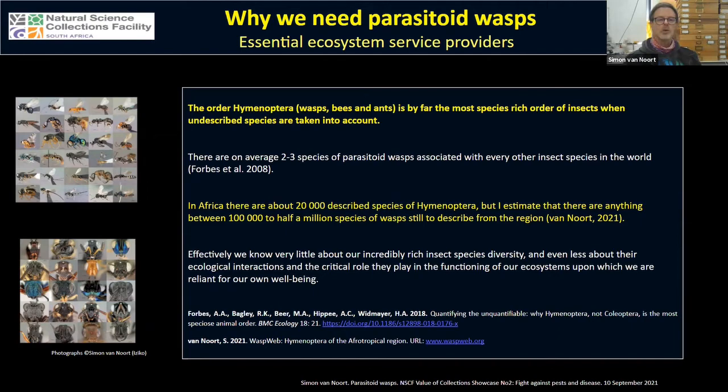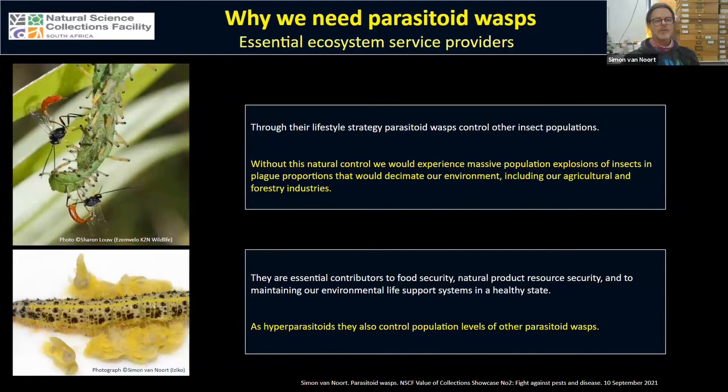Through their lifestyle strategy, parasitoid wasps control other insect populations. Without this natural control we would experience massive population explosions of insects — many in plague proportions — that would decimate our environment, attacking our agricultural and forestry industries. Parasitoids are essential contributors to food security, natural product resource security such as forestry products, and to maintaining our environmental life support systems in a healthy state.